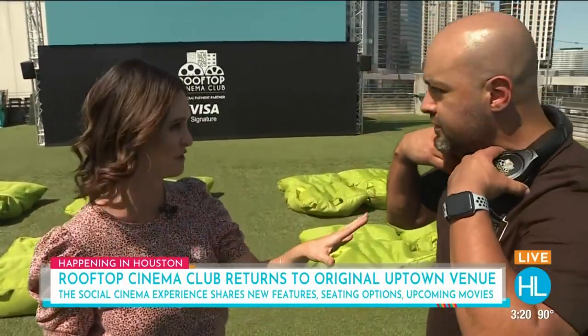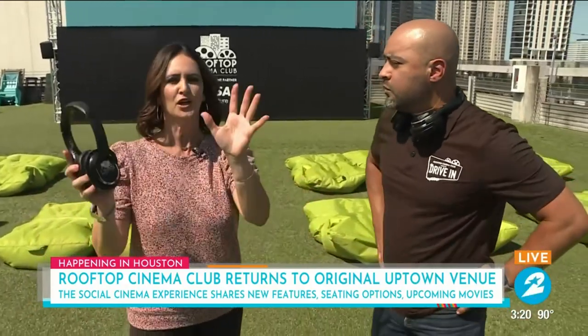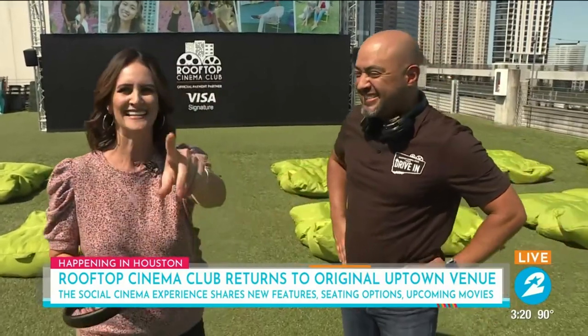It's more of a social experience. You get these noise-canceling headphones so you can hear the movie. If your friends are speaking and you want to take a photo for Instagram, there's tons of Instagrammable stuff right here. We're also going to run down the movie schedule coming up — lots of fun themes. We're going to get a lot more fun stuff here from Rooftop Cinema Club. They're back in Uptown. Derek and Courtney, back to you in the studio.